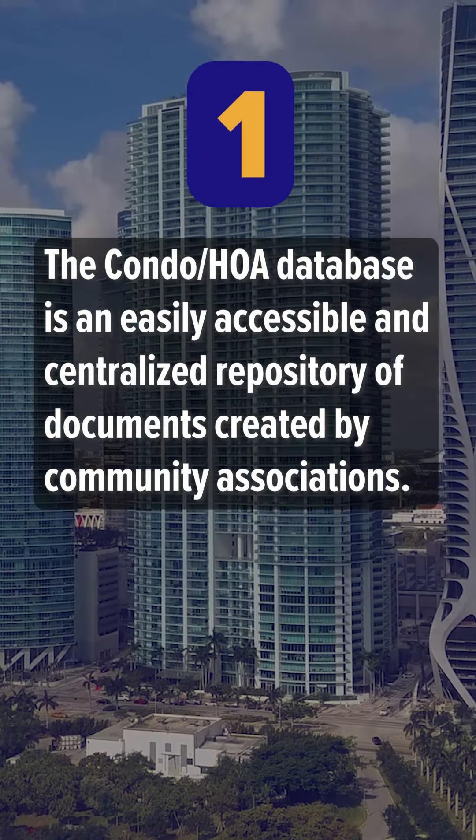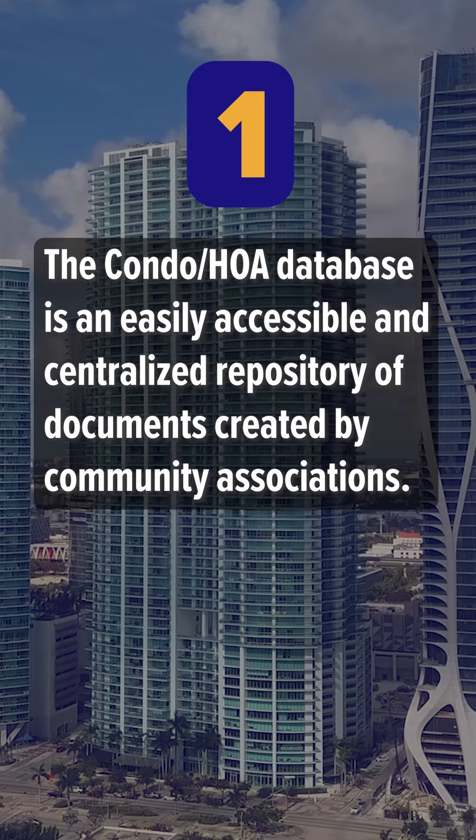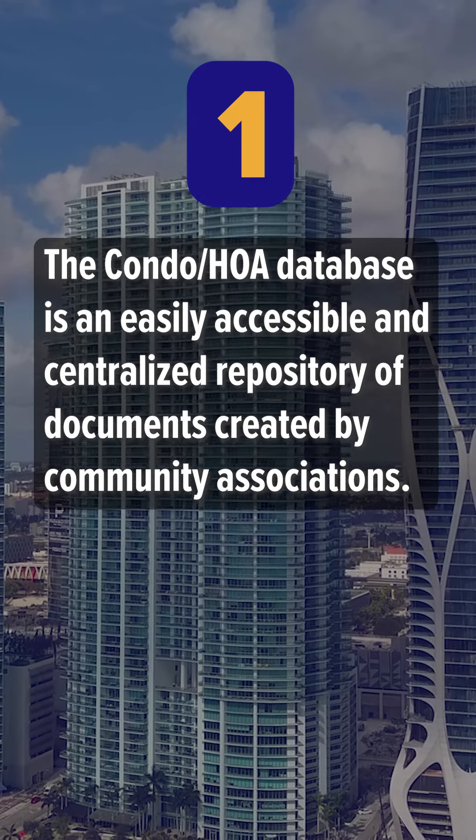Number one: the Condo HOA database is an easily accessible and centralized repository of documents created by community associations.